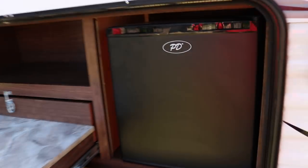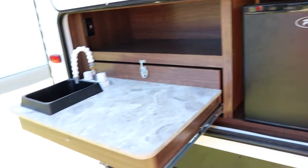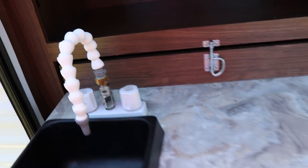You do have a 3.3-cubic-foot refrigerator — a little dorm fridge, basically — for the outside kitchen area. Nice sink, and you do have running hot and cold water out here.